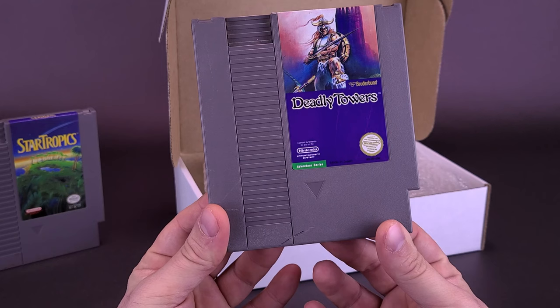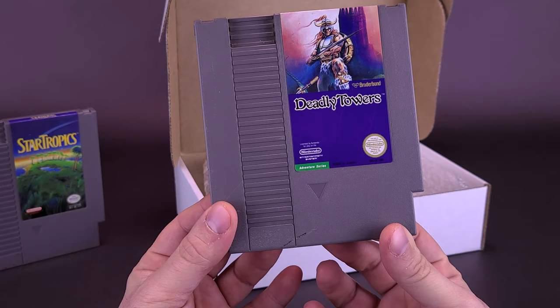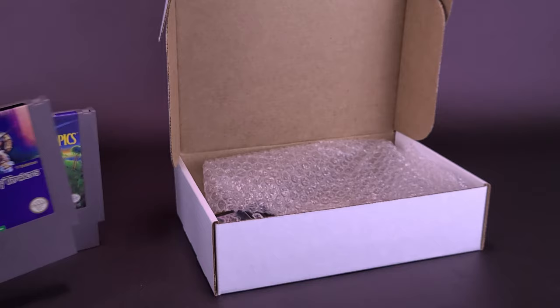The next game to go along with StarTropics is Deadly Towers. It's from Brøderbund, which I believe is also the same company that did Where in the World is Carmen Sandiego. It is an adventure series, and again you've got the Nintendo official seal of quality. Other than a few little scratches you can barely make out, it looks brand new.